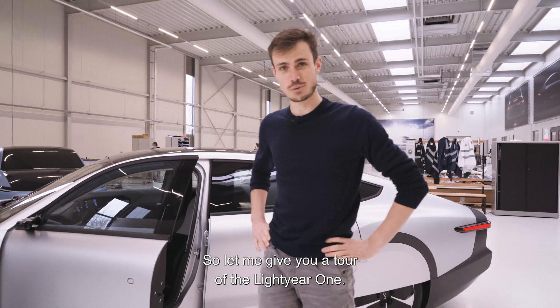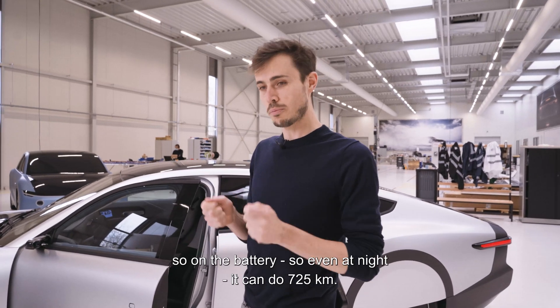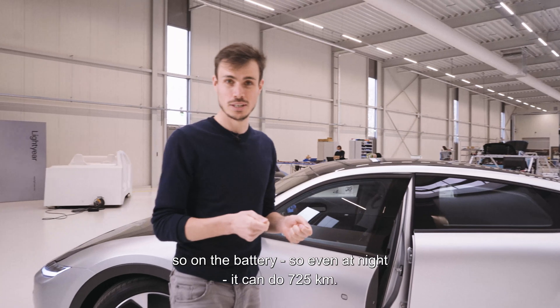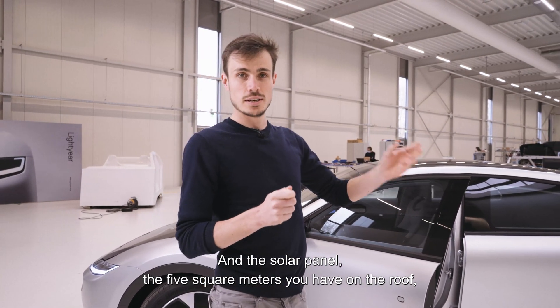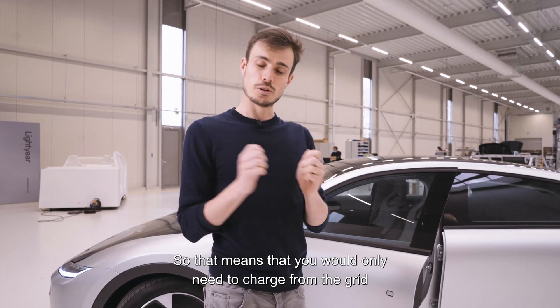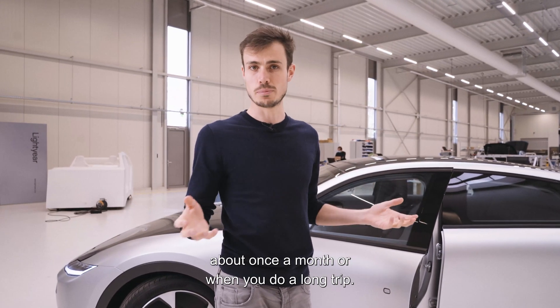Let me give you a tour of the Lightyear One — it is the first long-range solar car. On the battery alone it can do 725 kilometers, and the five square meters of solar panels on the roof bring in three-quarters of the energy you need during the year. That means you'd only need to charge from the grid about once a month, or when you do a long trip.